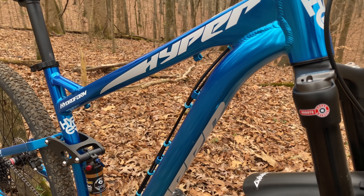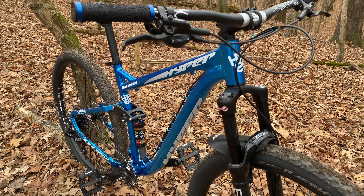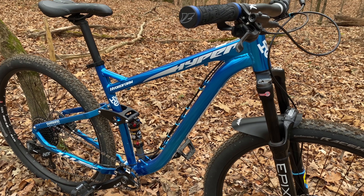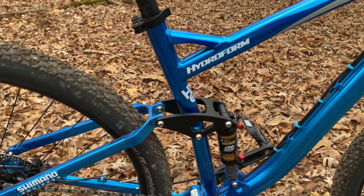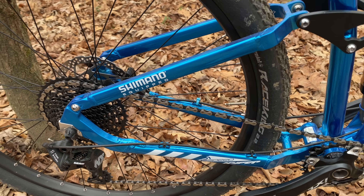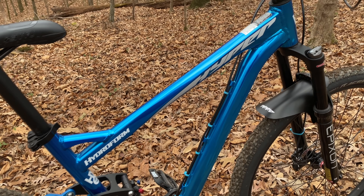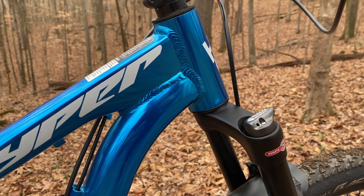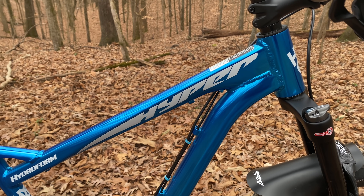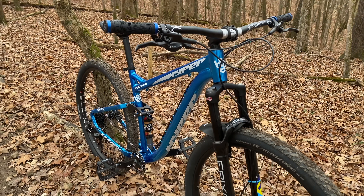Could Hyper do anything to make this better in its base form? Absolutely. Number one, they could bring back the bike. They canceled this and went with the Explorer full suspension that looks a lot like it but has a smaller frame — and that rear triangle is still frustrating me. Why did you mess this up? Such a good bike. But if you do bring it back, how about giving it a tapered head tube, like Schwinn does with their bikes? That would make this amazing.